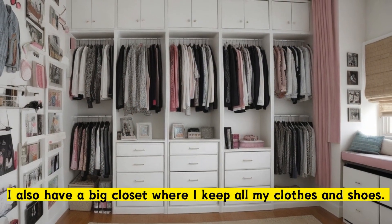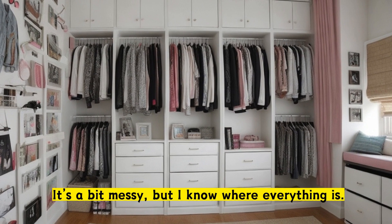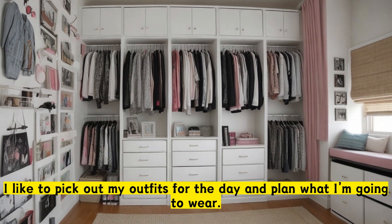I also have a big closet where I keep all my clothes and shoes. It's a bit messy, but I know where everything is. I like to pick out my outfits for the day and plan what I'm going to wear.